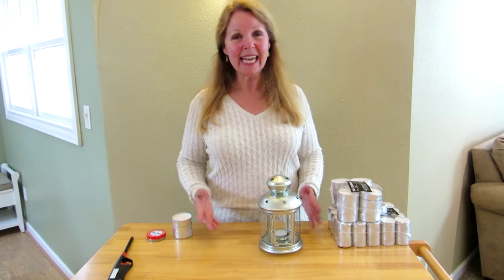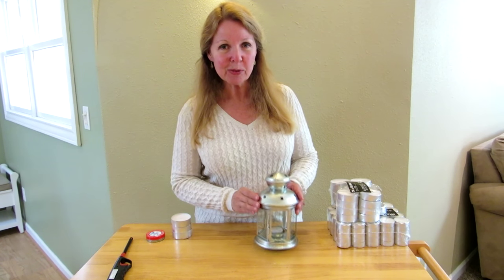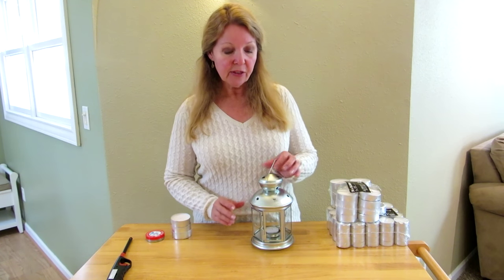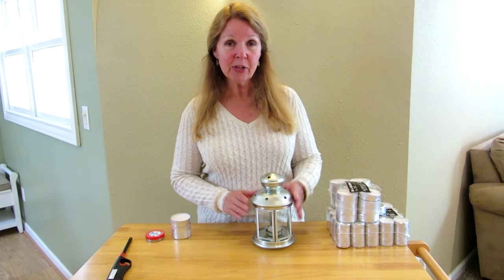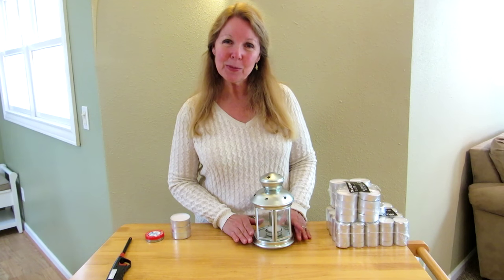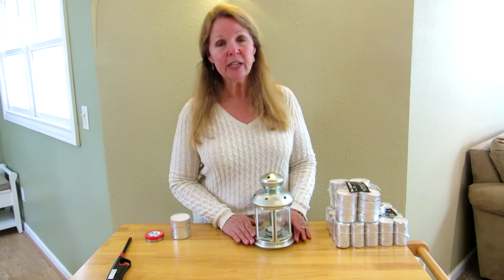Hi, it's AlaskaGranny. If you live or travel near an IKEA, look for these adorable little lanterns that are designed for tea candles. They're very lightweight but sturdy, and I thought they were a nice thing to add to your emergency supplies or just for parties and ambiance.